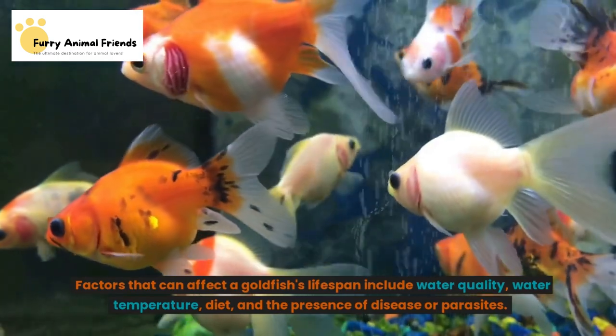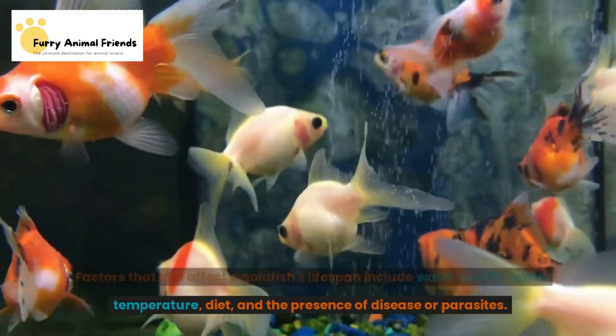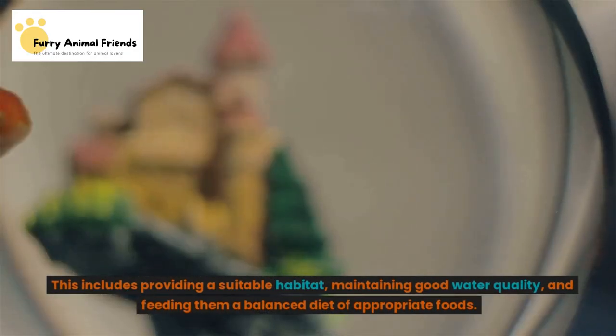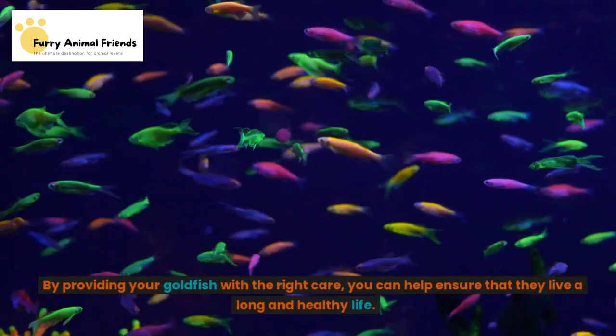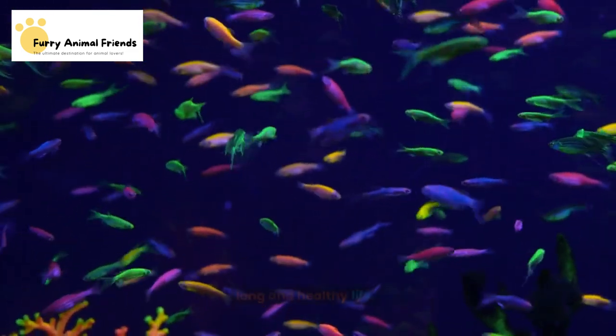Factors that can affect a goldfish's lifespan include water quality, water temperature, diet, and the presence of disease or parasites. It is important to properly care for your goldfish in order to give them the best chance at a long, healthy life. This includes providing a suitable habitat, maintaining good water quality, and feeding them a balanced diet of appropriate foods. By providing your goldfish with the right care, you can help ensure that they live a long and healthy life.